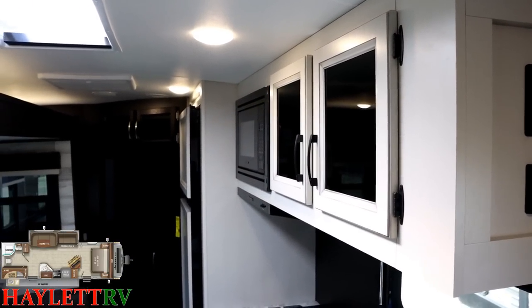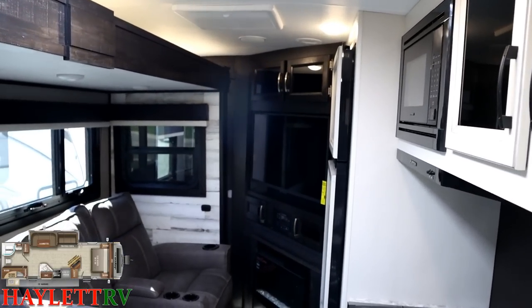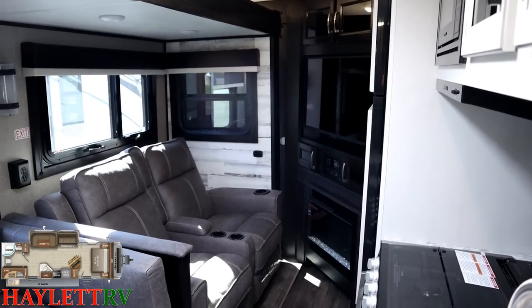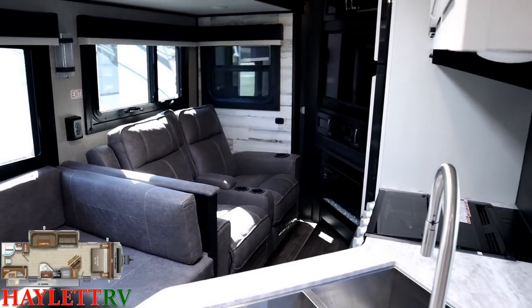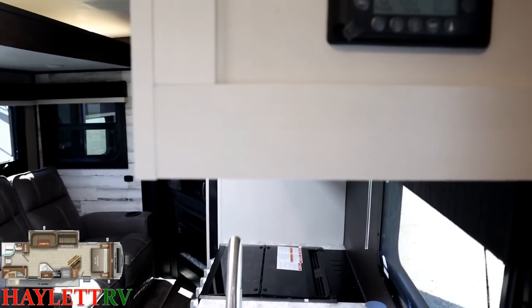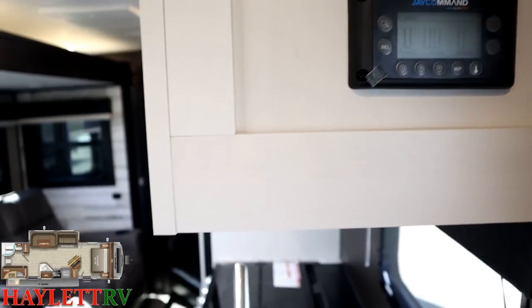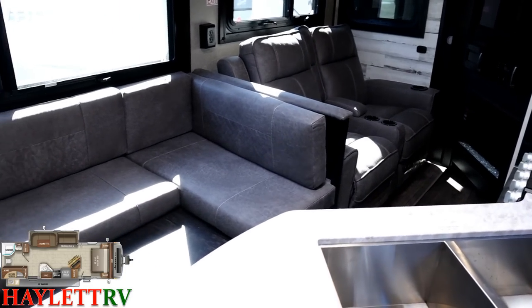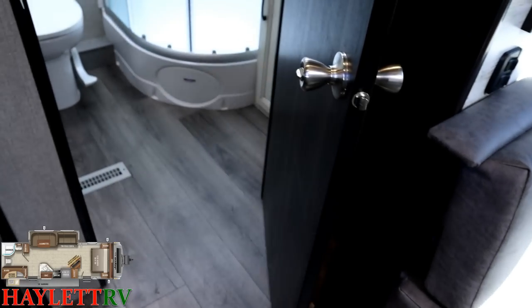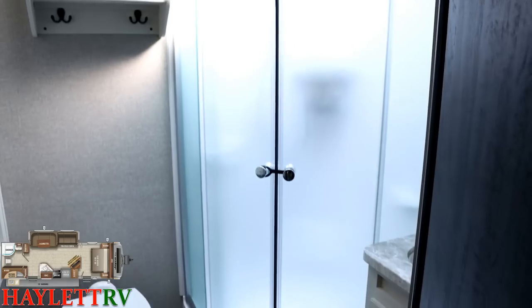Remember, we have a door directly to the bedroom from the outside — that means when the slide is closed and you can't get to the bedroom through the living area, you still can through that door. And with the J Command system, you can always Bluetooth to it and open the slide from your phone. You can also maintain full easy access to this bathroom without ever touching the slide button.